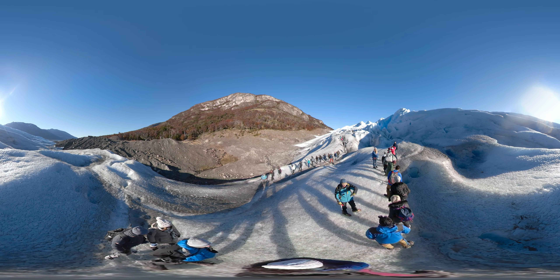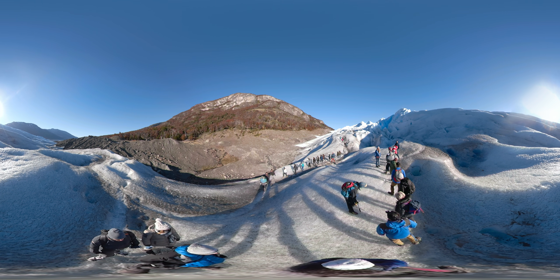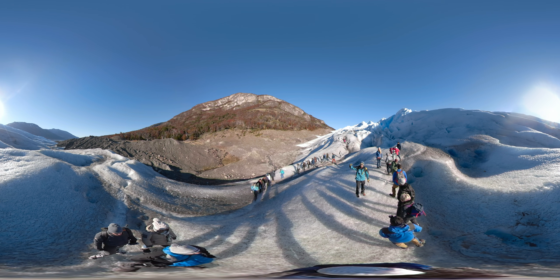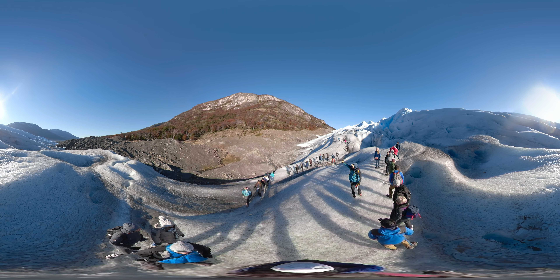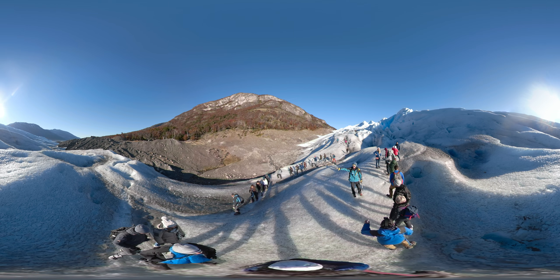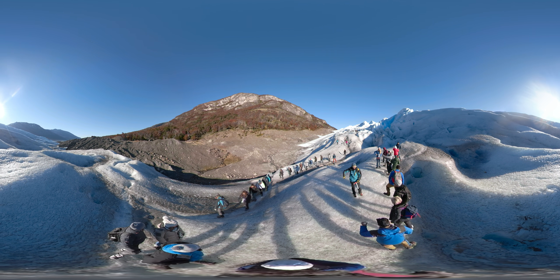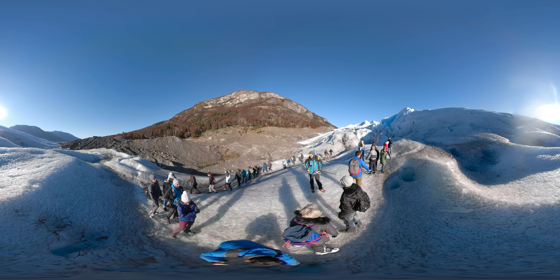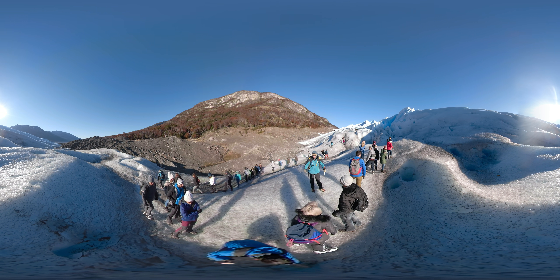All the sediment you are looking at now on the glacier came by the wind. The winds transport dust to the ocean and dirt from the mountain. The surface of the glacier is a wet place because it's sunny and it's melting.